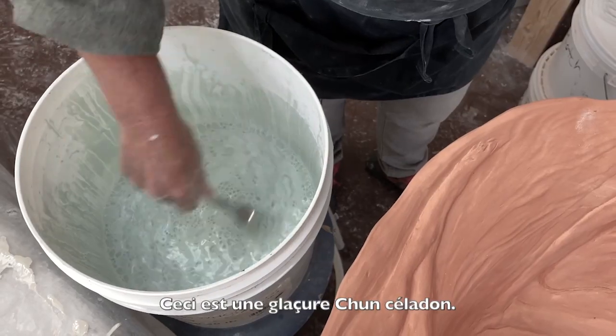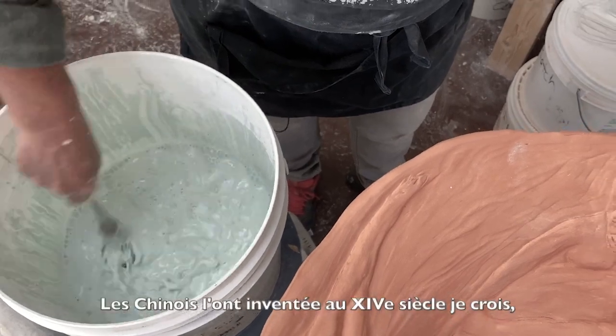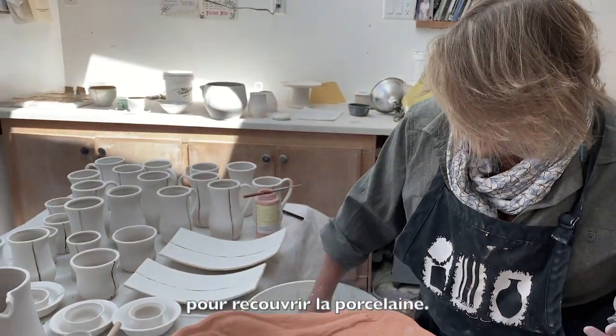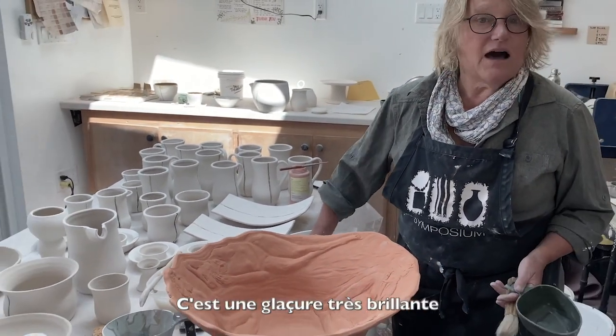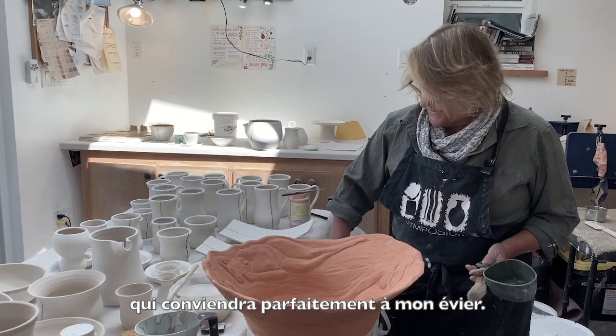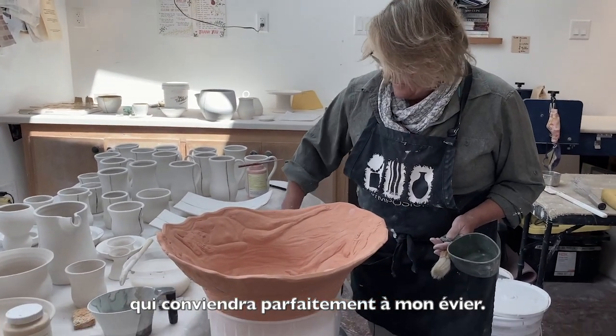This is a chun celadon glaze. The Chinese invented celadon, I think in the 14th century, to go over porcelain. It's a high gloss glaze that I think will be perfectly suitable for my sink.